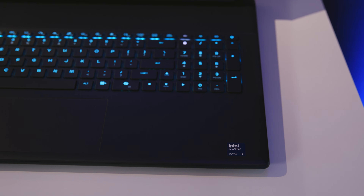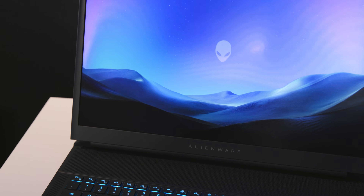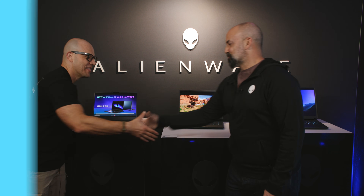Both of our 16-inch laptops as well as the Alienware 18 Area 51 will include the latest Intel Core Ultra processors. These are great products — I can't wait to play with them. Thank you so much for having us. Thanks for coming by!